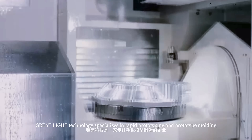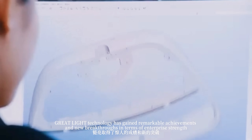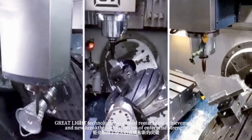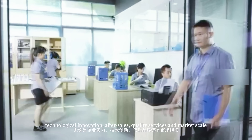Great Light Technology specializes in rapid prototyping and prototype molding. With over 10 years of development, Great Light Technology has gained remarkable achievements and new breakthroughs in terms of enterprise strength, technological innovation, after-sales quality, services, and market scale.